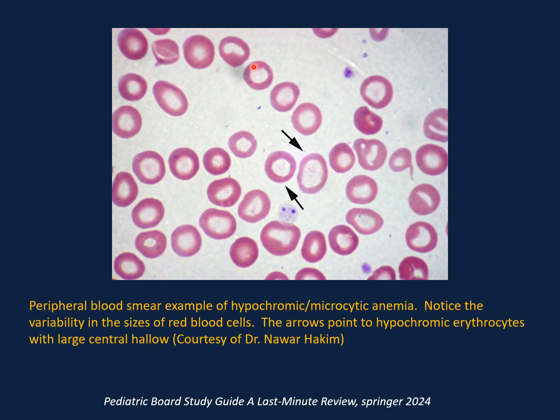This is a peripheral smear of a child with hypochromic microcytic anemia. The size of the red cells is smaller than normal with exaggerated central pallor, and there is variability in size between cells. This is consistent with hypochromic microcytic anemia, commonly seen in iron deficiency anemia.